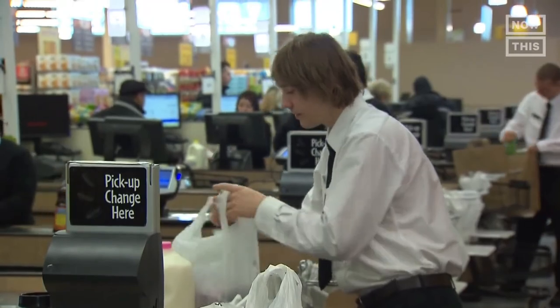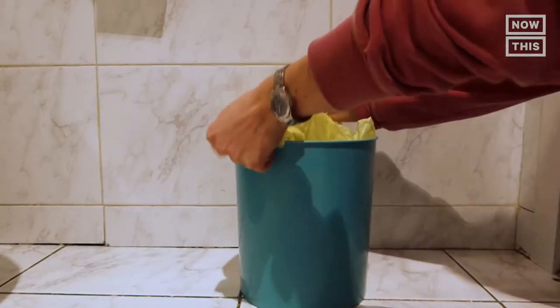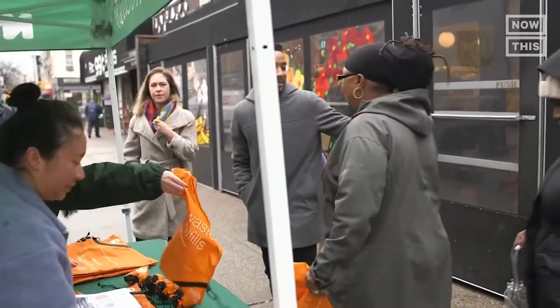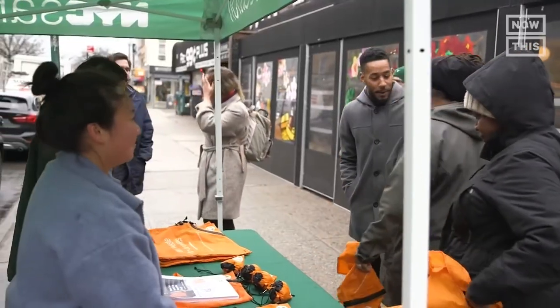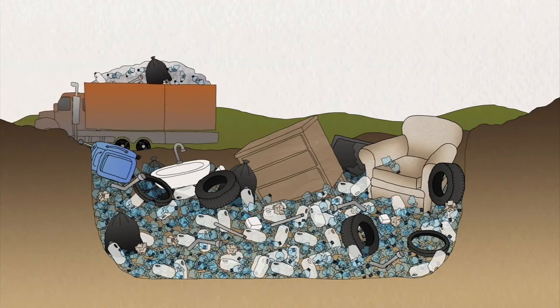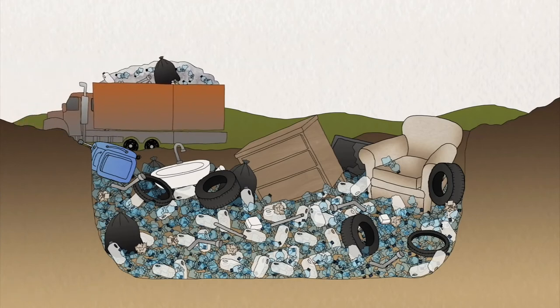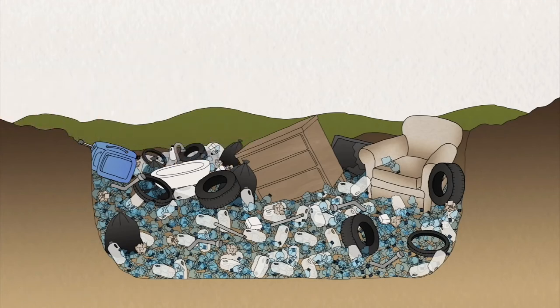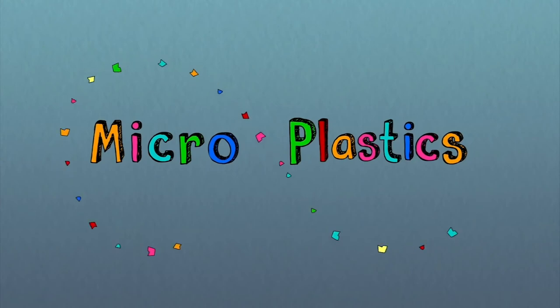Plastic bags are used for holding and transporting goods such as food and sometimes waste, and can also be used when packing for travel. But we must be responsible in consuming plastic bags — it takes about 500 years or more for a plastic bag to degrade in a landfill. It does not really break down completely, but instead photo-degrades, becoming microplastics that absorb toxins and continue to pollute our environment.